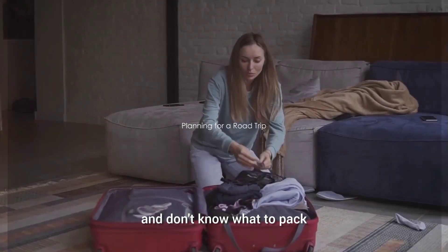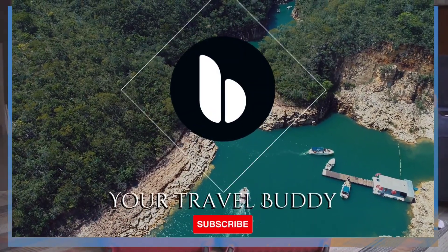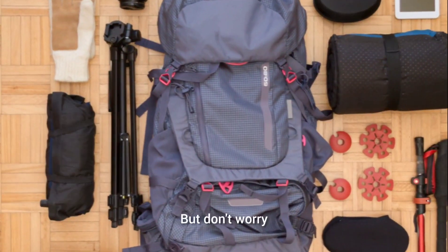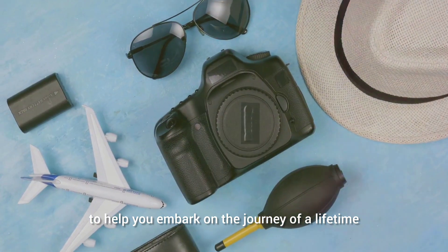Planning for a road trip and don't know what to pack? A road trip is an adventure, and like any adventure, it requires preparation. But don't worry — we've got a comprehensive list of essentials to help you embark on the journey of a lifetime.